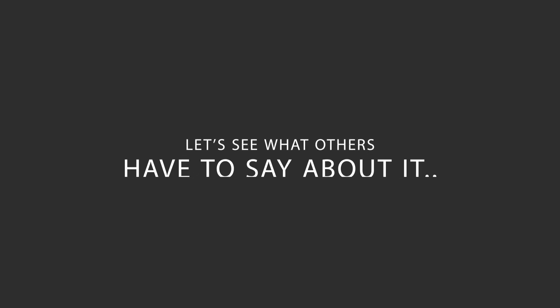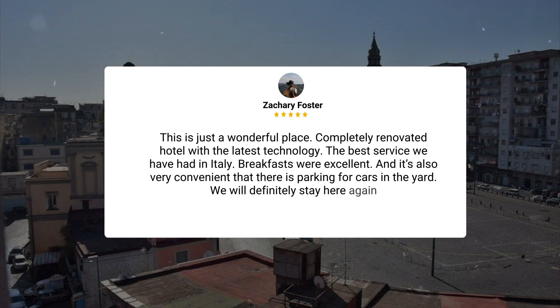Here's what other travelers have to say about this hotel. This is just a wonderful place. Completely renovated hotel with the latest technology, the best service we have had in Italy, breakfasts were excellent, and it's also very convenient that there is parking for cars in the yard. We will definitely stay here again.